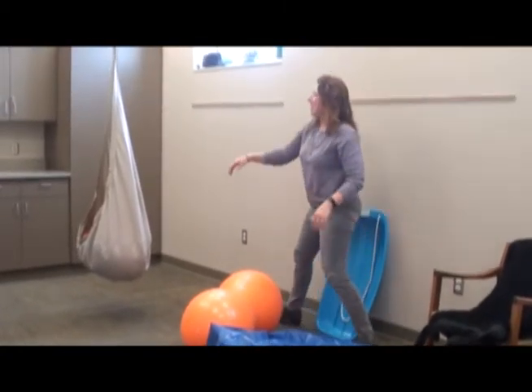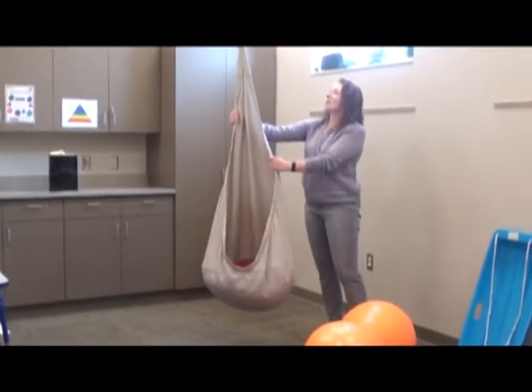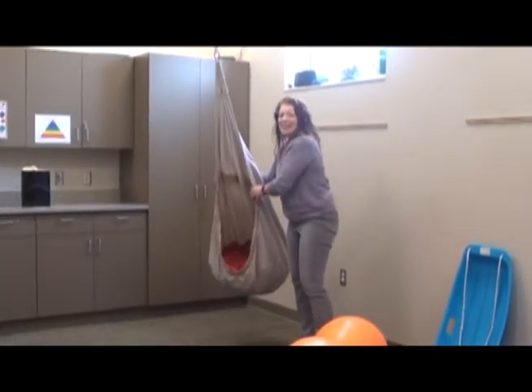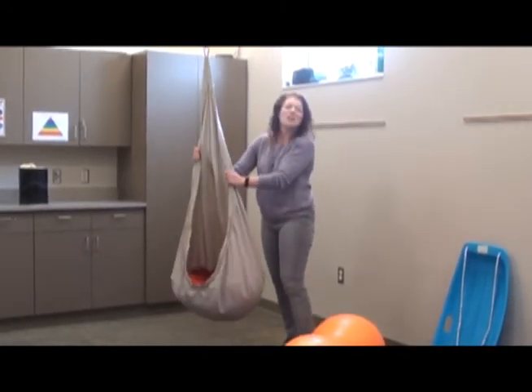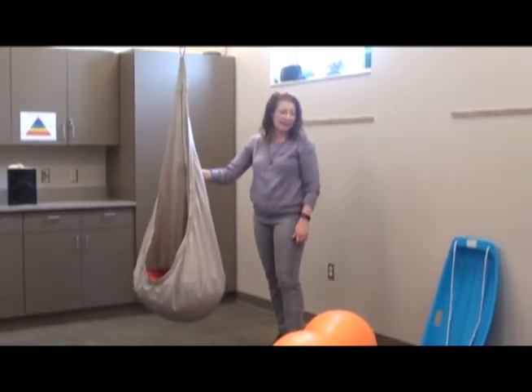Another one is a swing. You can use regular park swings, or this one is a swing from Ikea. Anything you can put a child in, you can do one, two, three, go! And of course you can be face to face with them. You can do stop, go, fast, slow — and that can be really fun.